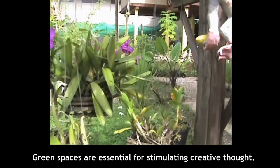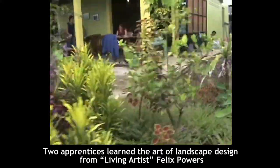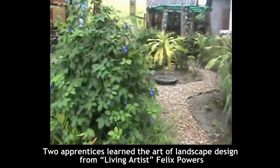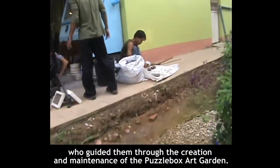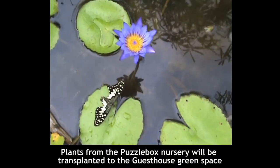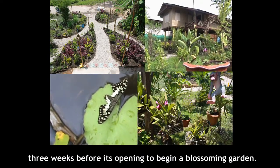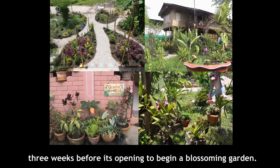Green spaces are essential for stimulating creative thought. Two apprentices learn the art of landscape design from living artist Felix Powers, who guided them through the creation and maintenance of the Puzzle Box Art Garden. Plants from the Puzzle Box Nursery will be transplanted to the Guest House green space three weeks before its opening to begin a blossoming garden.